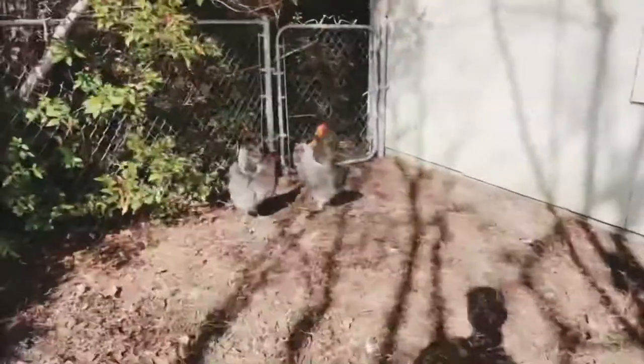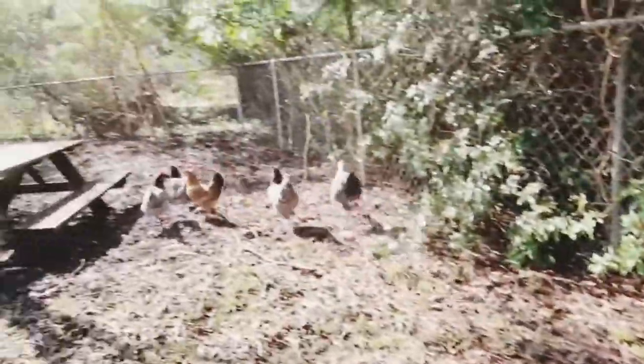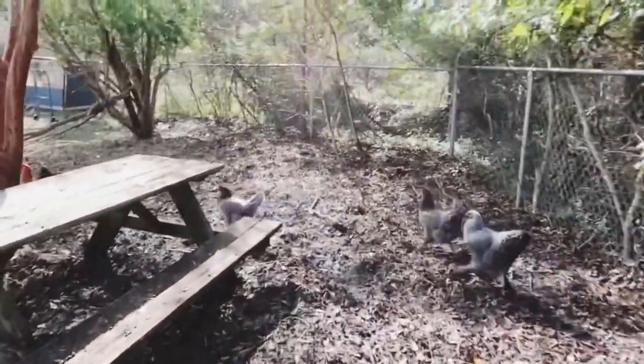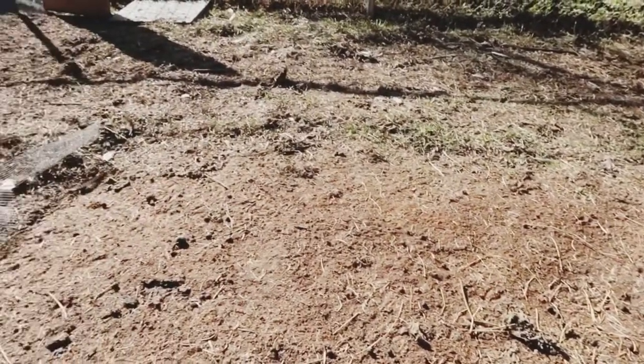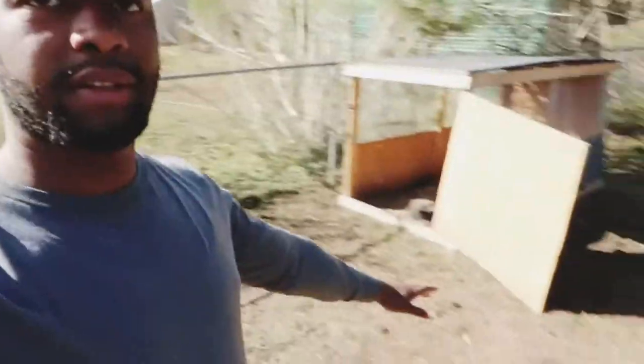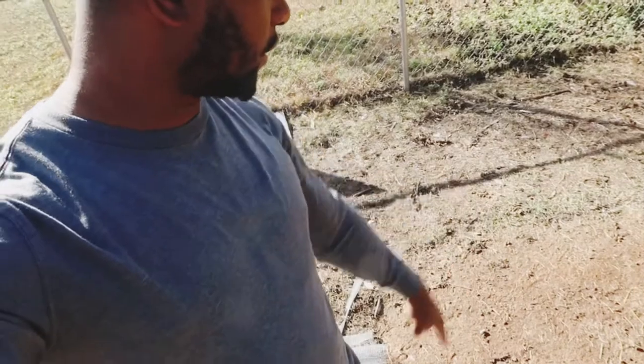Look how much greener this is. Now this right here is another area where I had my meat chickens. This little chicken coop — I had my meat chickens in it and would move it periodically, every week or so. You can see how they've tilled and fertilized this, and now the grass is starting to grow back.